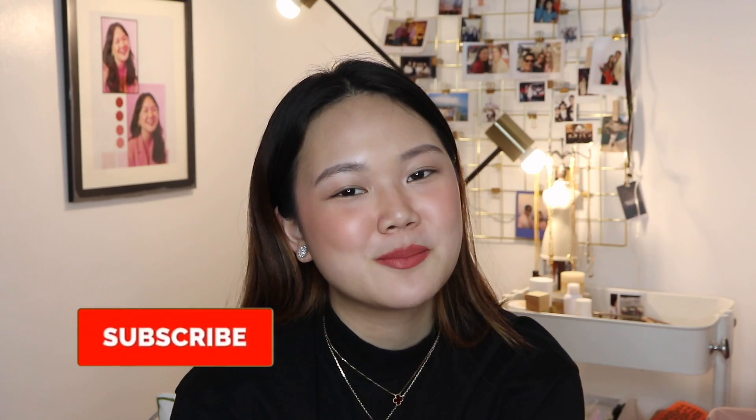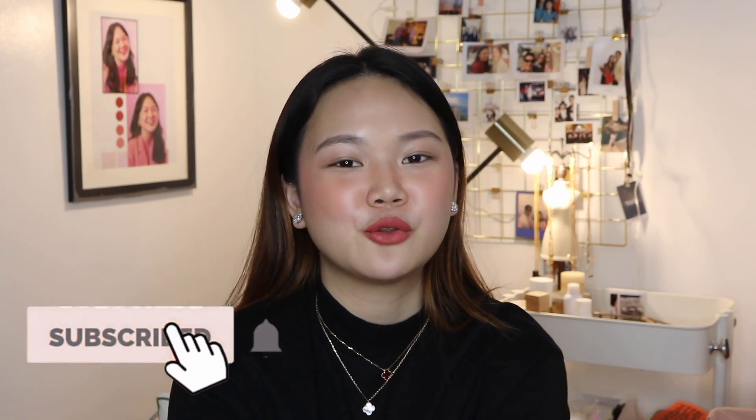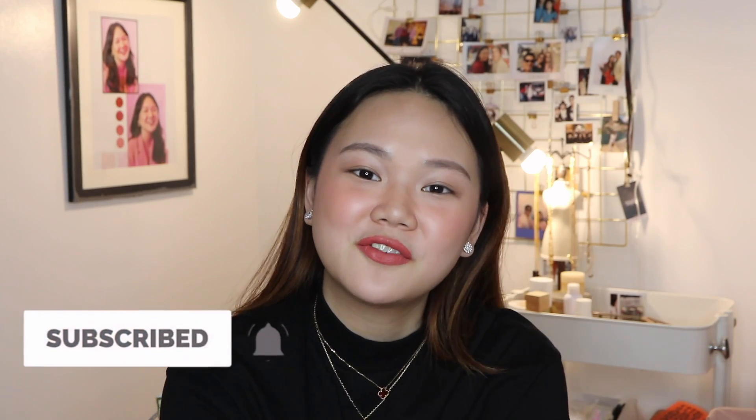That's basically it for everything that I got for my Japan haul. I hope you guys enjoyed! If you guys haven't watched my vlogs yet, go check it out — it was really, really fun. It was a great trip with the girls, sobrang nakapagbond kami. Please don't forget to hit the like button, click subscribe if you haven't yet, and click on that bell notification button so you get notified every time I post a new video. I will see you guys in my next one — thank you for watching!